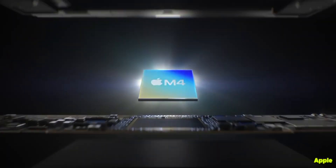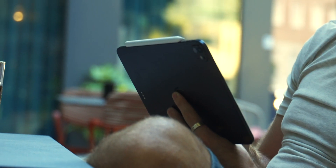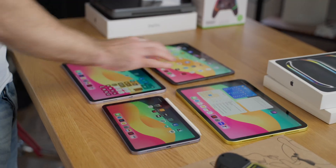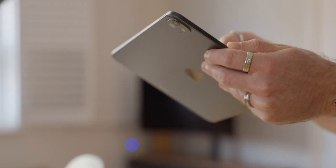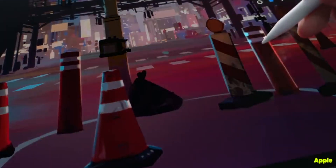Does the M4 iPad Pro chip matter? Absolutely not in terms of performance — it feels the same as my M1 iPad Pro from four years ago. If you're considering switching to an iPad instead of a laptop, you can likely buy an older generation or even a base-model iPad with an A-series chip. In my opinion there's no reason to have all that power in an iPad unless Apple eventually brings full macOS to it — otherwise it's kind of pointless for most people.